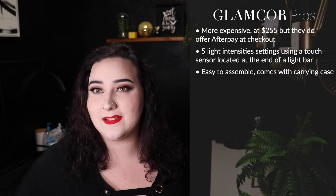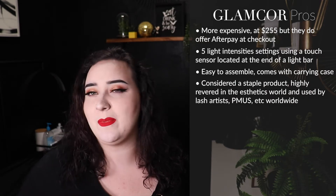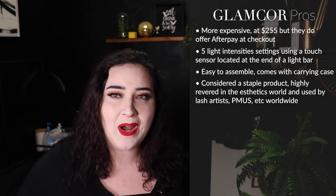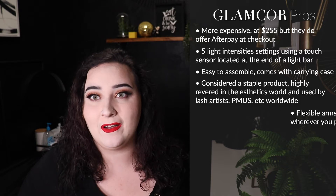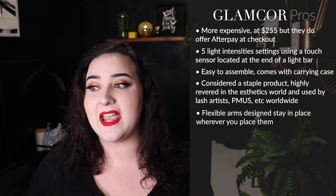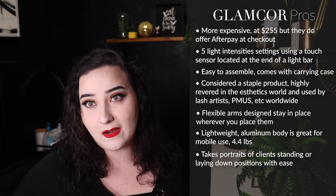Next, let's talk about the Glam Core light. Glam Core lights come in a variety of versions — a single, a double, or one with a multi-media attachment already built in. The version we're talking about today is the Elite X. This light is $255 US dollars and has five different settings using a touch sensor. Like the ring light, the Glam Core is very easy to put together. It is very well known in the industry for lash artists, permanent makeup artists, and estheticians. It has very flexible arms that stay wherever you put it and is a super lightweight, powerful light.